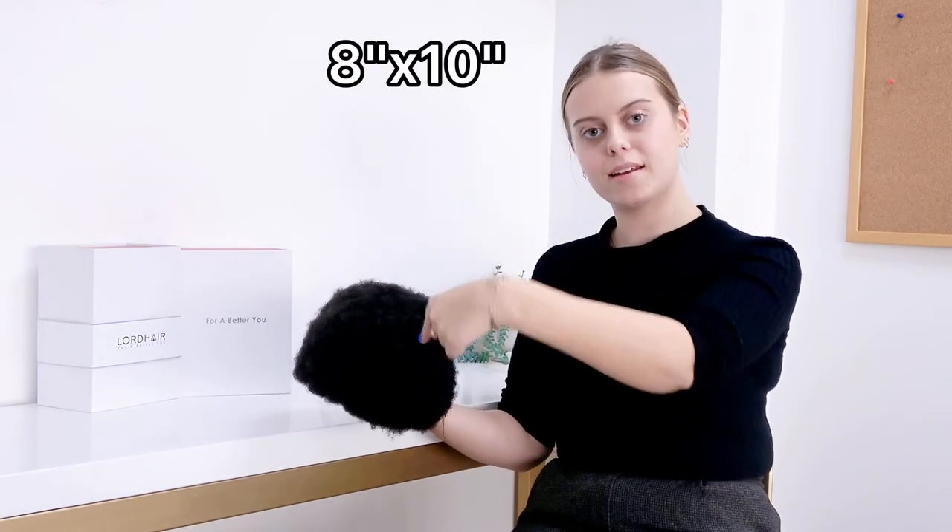The Quantum Afro comes in our standard base size of 8 by 10 inches, but we offer a professional base and hair cutting service, so your system is ready to be worn as soon as it arrives. This comes with a 30 day money back guarantee and immediate shipment, meaning it could be with you in as little as 5 working days.